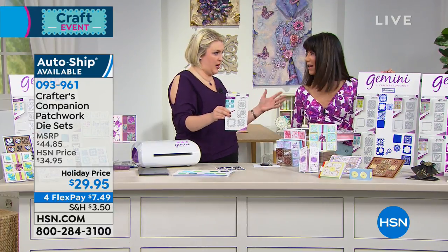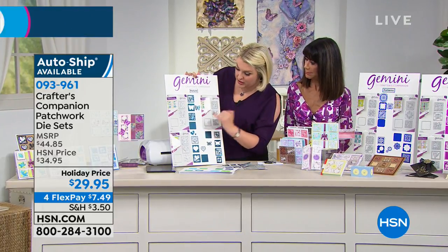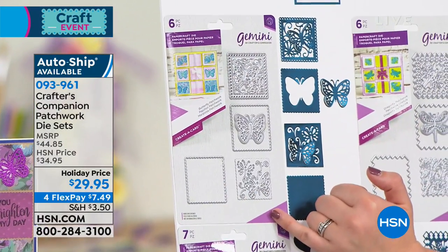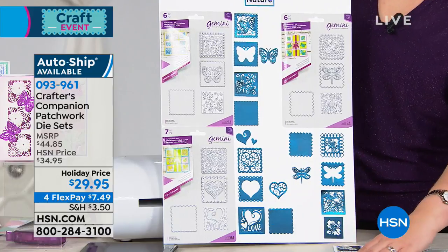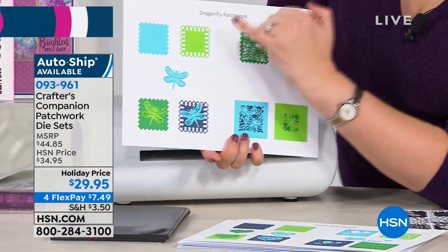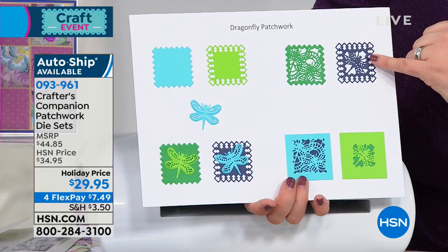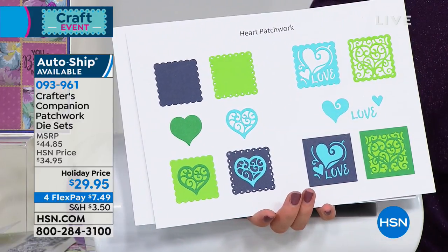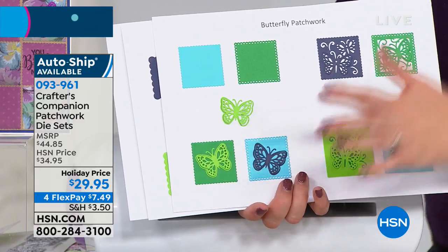Each bundle we've got today has three sets in it. In the Nature collection you've got a set all about butterflies, a beautiful set all about dragonflies, and a set about love with beautiful love hearts. Just the dragonfly set alone — you can cut out different style backgrounds, cut the dragonfly in different colors, you've got different cut-ins and a really intricate cut-in. Within the nature set you get the dragonfly, the hearts, and the butterfly, and all the butterfly little wings pop up.